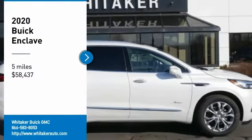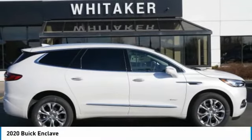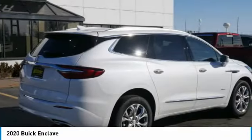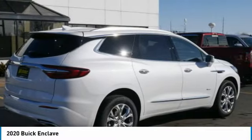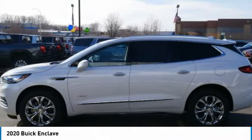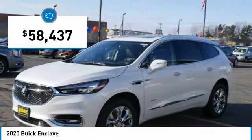Looking for the right vehicle? Check out the 2020 Buick Enclave. The Enclave offers three rows of seats standard with seating for up to eight passengers. Not only is it roomy and stylish, but Buick really did its homework on this vehicle — they did not cut any corners, and it is priced below $60,000.